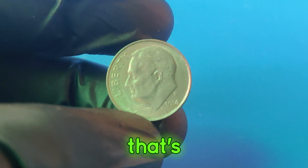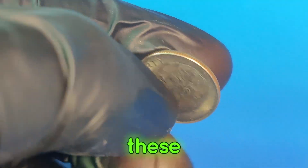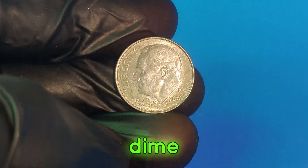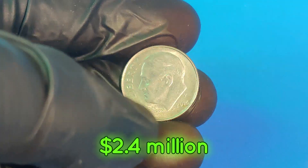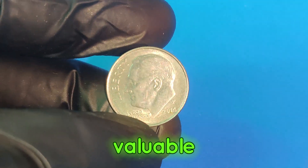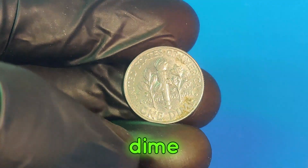Today we're uncovering the incredible story behind the 2014p dime that's worth a whopping $2.4 million. If you have one of these dimes, you might just be sitting on a fortune. A dime worth $2.4 million — but how did a simple 10-cent coin become so valuable? Let's explore the history, the rarity, and what makes this dime so special.